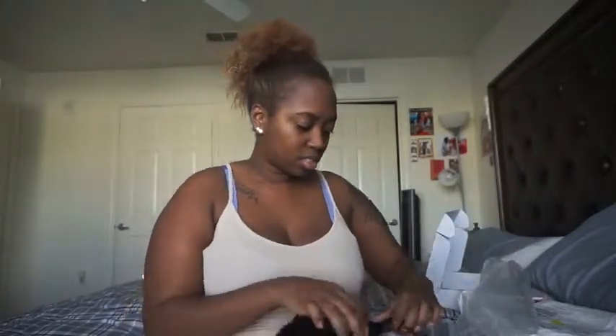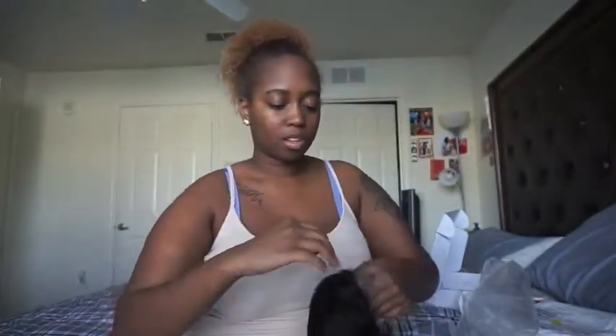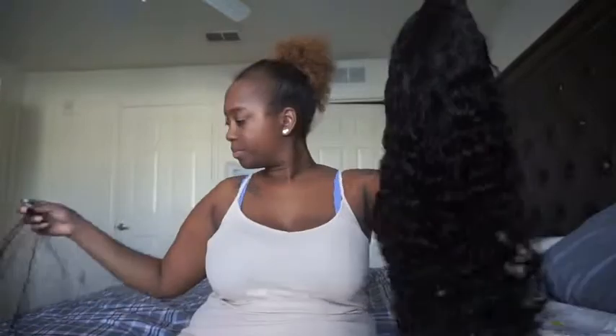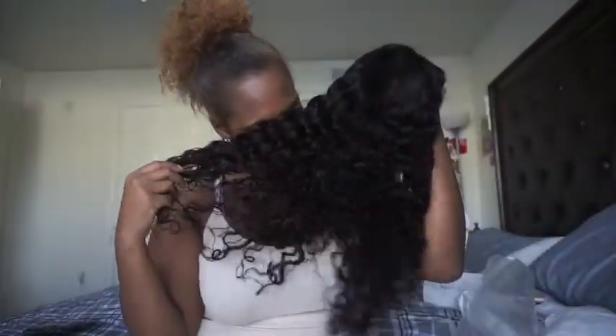Let's open this. Smelling it - it doesn't have a weird smell, so that's good. The wig is in a hair net to keep it all together, which is good. They have some paper stuffed in there to keep the shape of the cap. The hair doesn't have a weird smell - it just smells like hair, honestly.